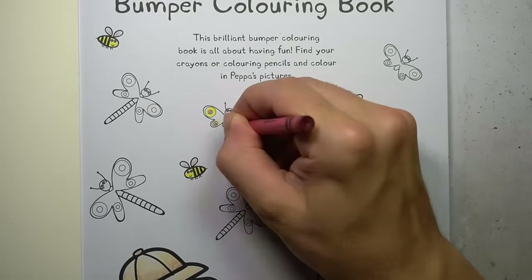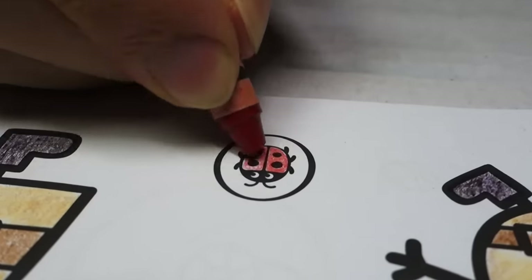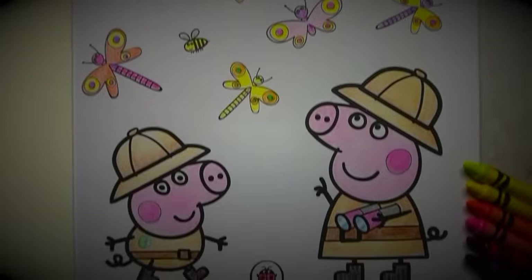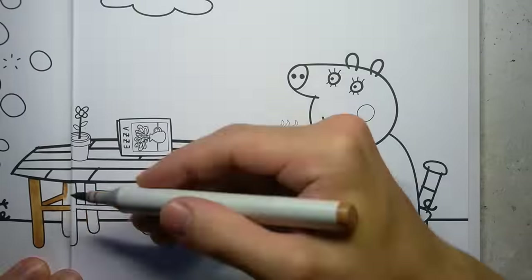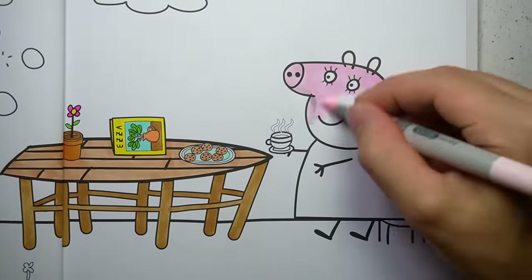Now that little Timmy has clicked off the video and is watching some Cocomelon Nursery Rhymes — that's right little Timmy, stop annoying mummy and daddy and go watch more YouTube playlists. Who needs hands-on parenting when you've got YouTube? I'm not judging. Like and subscribe.